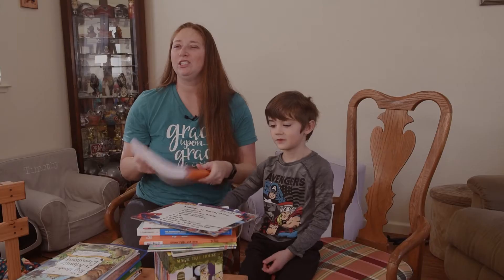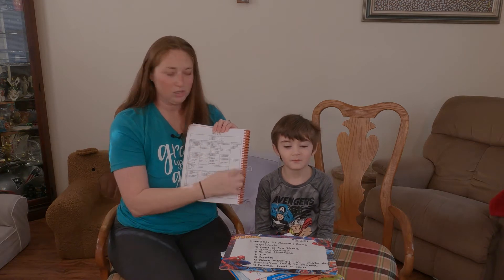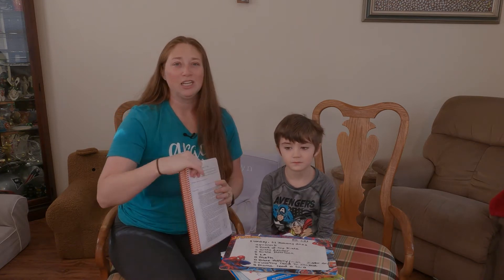We use the teacher's manual every day. I use it and it has it all laid out — what to do each day of the week. It's so helpful.